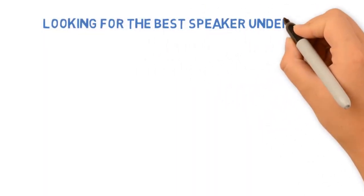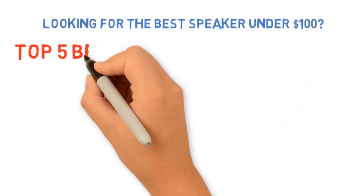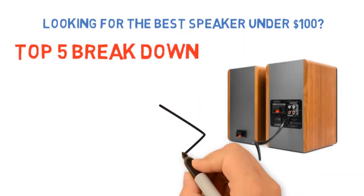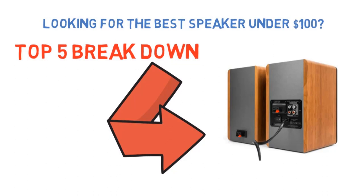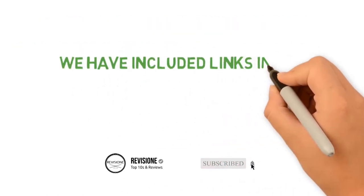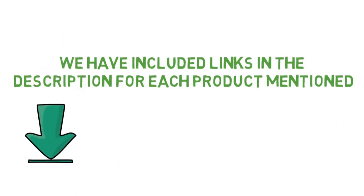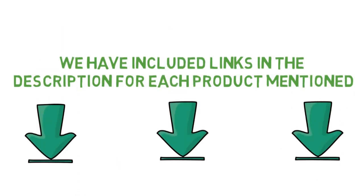Are you looking for the best speaker under $100? In this video we'll break down the top speakers under $100 available, comparing them for price versus performance. We have included links in the description for each product mentioned, so make sure you check those out to see which one is in your budget range.